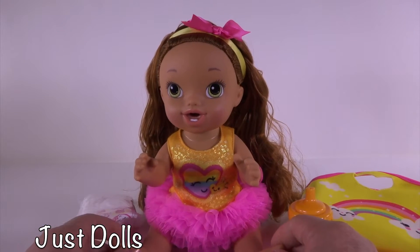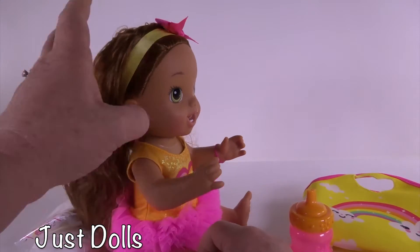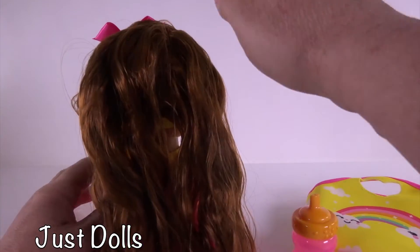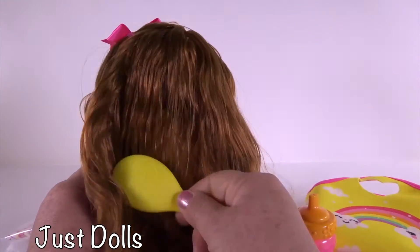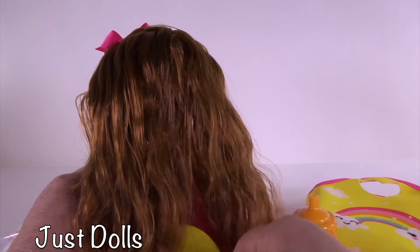So excited to have her out of the box and I think she is adorable. Look at her yellow ribbon in her hair, her pink bow. Her hair was kind of messy when she came out of the box, but we've got this brush so we can brush her hair and do it however we want. Get her ready for dance class.